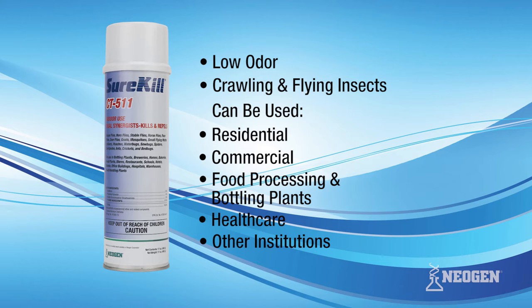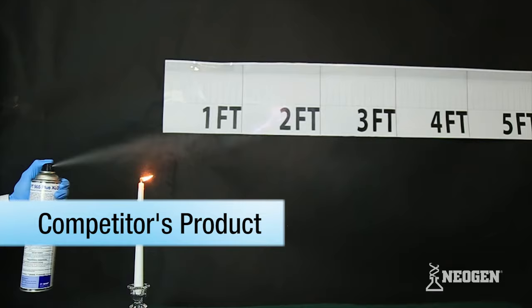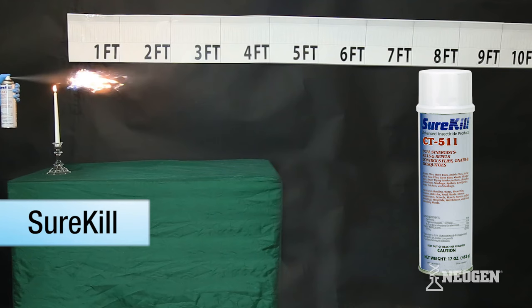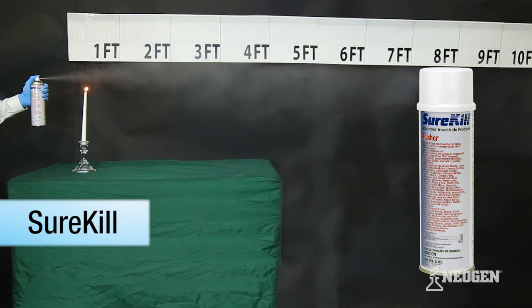First, we will demonstrate the flammability of each product. Next, we will demonstrate the fogging performance.